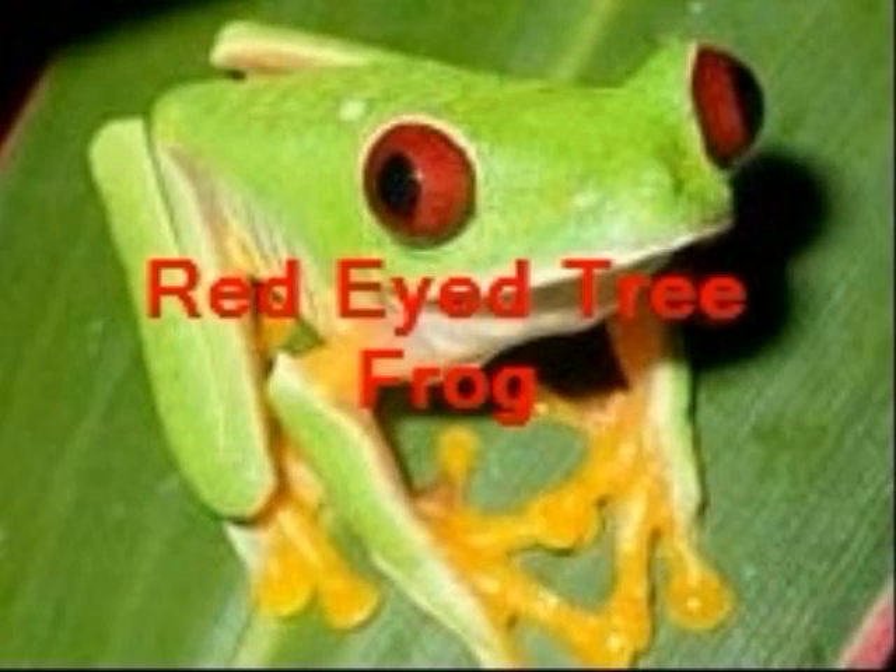I'm doing a red-eyed tree frog. The red-eyed tree frog is an amphibian. Amphibians are animals that live part of their lives in water and part on land. For example the salamander, toad and newt.